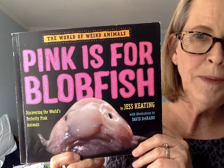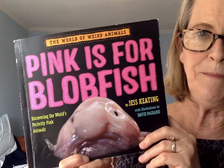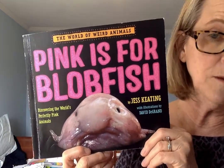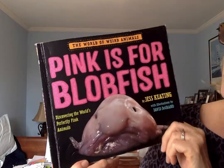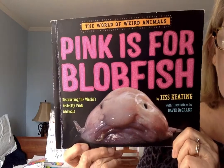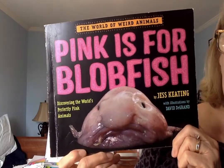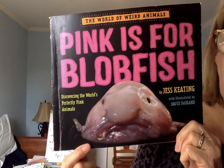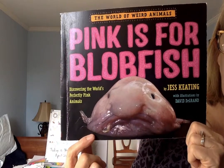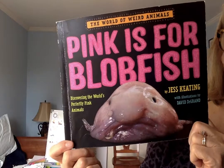Back by popular demand, pink is for blobfish. This is part two of the 'Learn About the World' book about pink animals — specifically weird pink animals. The cover features our favorite, the pink blobfish, who's got this gelatinous goo in just the shape of a blob.